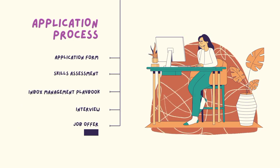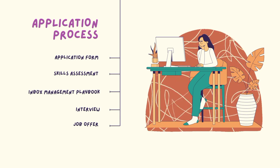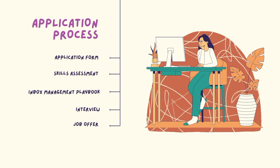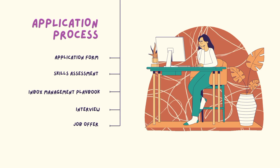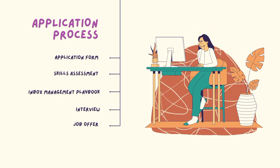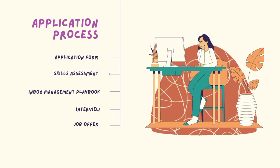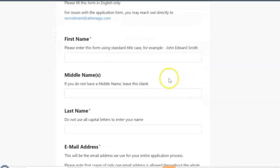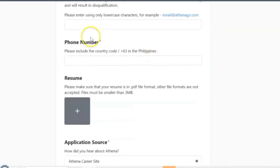So their application process: First, you need to fill out the application form, which will be found on their website. The first step is the skills assessment, and once you pass, you will be taking the Inbox Management Playbook. And lastly, is the final interview and, of course, the job offer. I'm just going to give you a quick look at how their application form looks like.